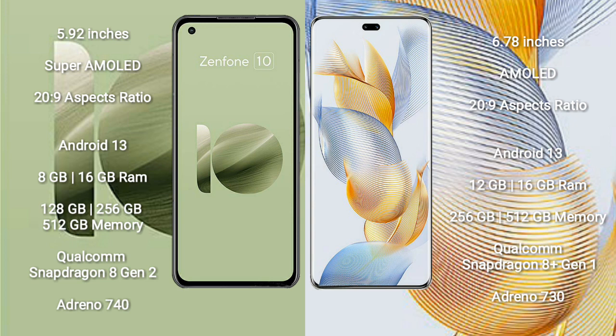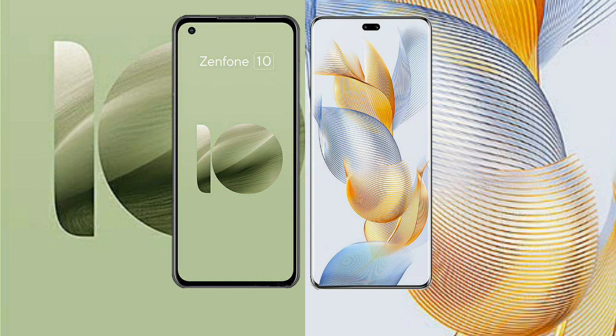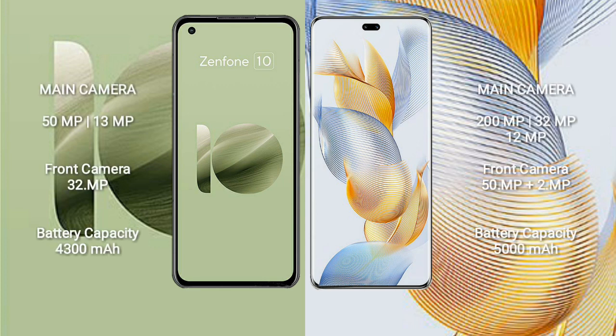Honor 90 Pro comes with 12GB or 16GB RAM and 256GB or 512GB internal storage, powered by the Qualcomm Snapdragon 8 Gen 1 processor with Adreno 730 GPU.